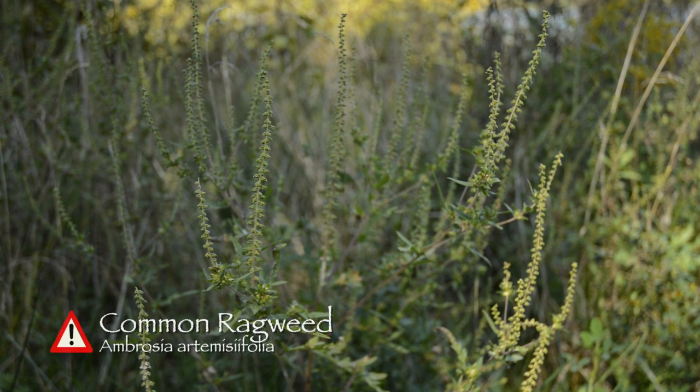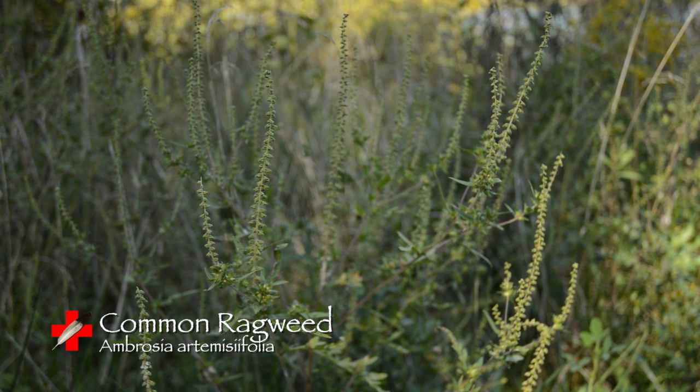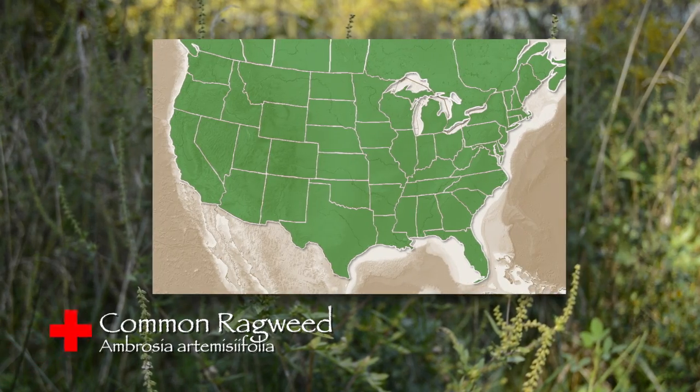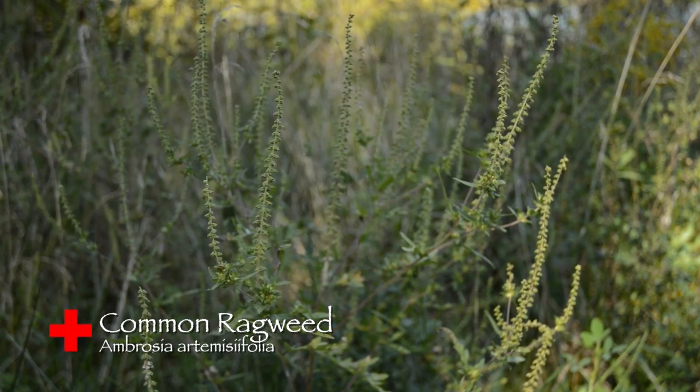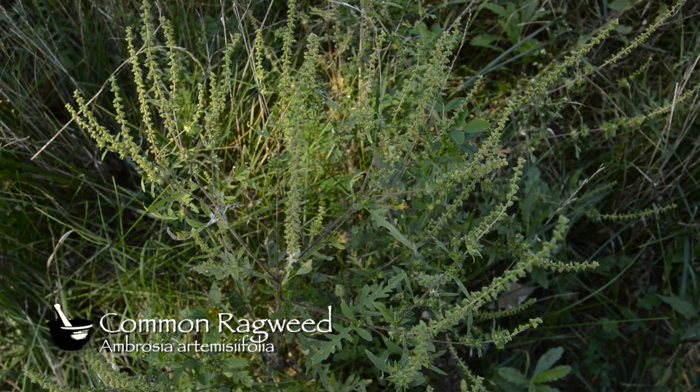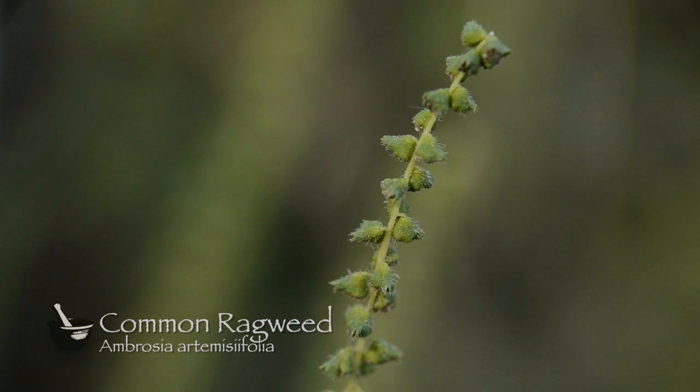Common ragweed, also known as Ambrosia artemisifolia, this member of the composite family is an annual, meaning its lifespan is only one year, and it can be found growing throughout the United States and Canada in cultivated grounds and roadsides. The plant will grow from 1 to 6 feet tall, and it has green flowers that are in bloom from July to October.